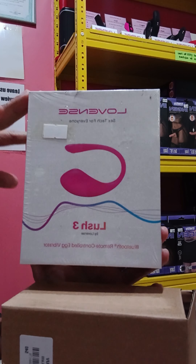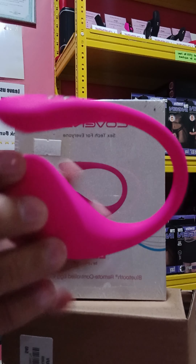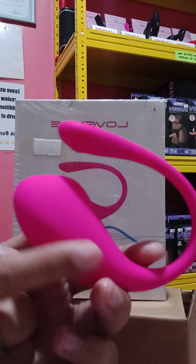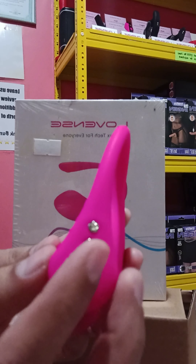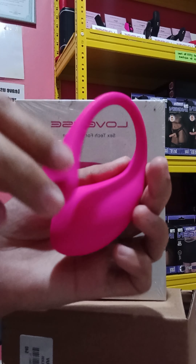Good for LDR couples. This is the actual product. This one is dual — one end is for the g-spot and the other is for the clip. It recharges with magnetic charging, so it's quite compact and not too small.